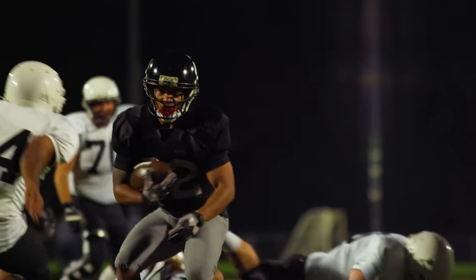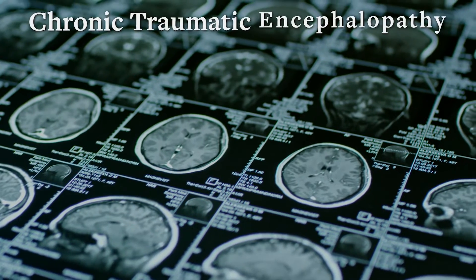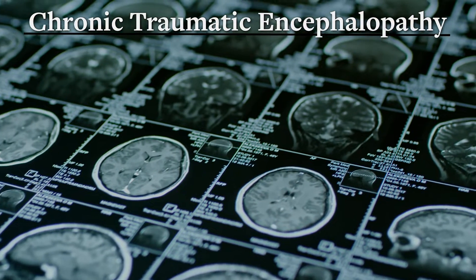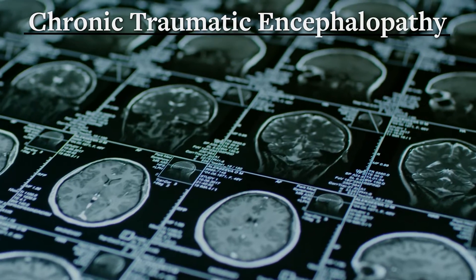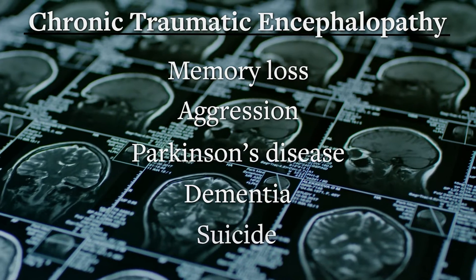Enough of that brain bouncing can add up to debilitating illness, like chronic traumatic encephalopathy — CTE — causing any number of conditions like memory loss, aggression, Parkinson's disease, dementia, even suicide.